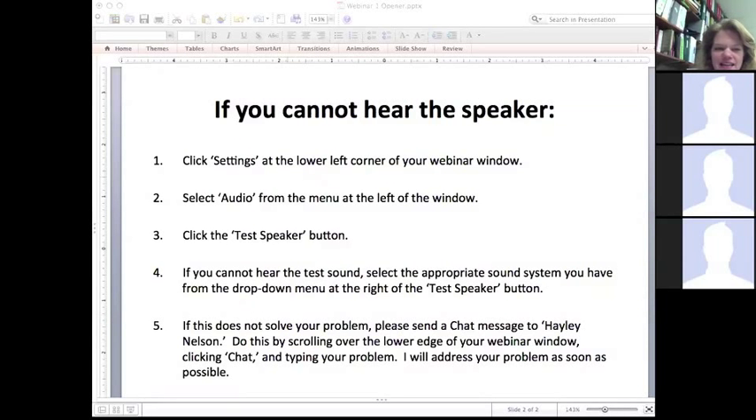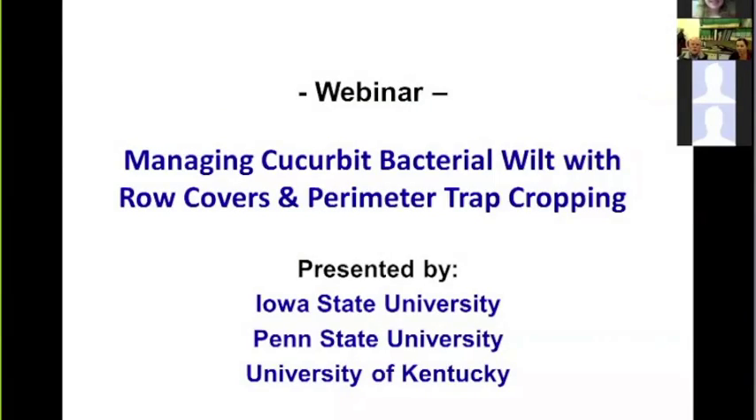Hi everyone, I'm Haley. Welcome to our first webinar on managing cucurbit bacterial wilt with row covers and perimeter trap cropping. I'll invite Mark and Erica to start their cameras and sound. I'm Mark Leeson, and right next to me is Erica Salah Rojas, and we're going to get started with this presentation.